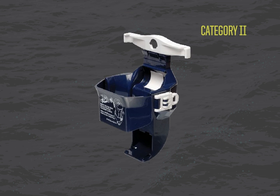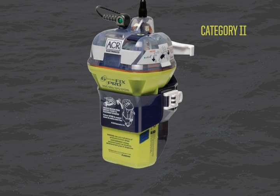The Category 2 bracket is for manual deployment. It has a quick release latch on the side to remove the EPIRB from the bracket, and the deactivating water sensor magnet can be removed from the bracket and stored attached to the EPIRB in a ditch bag to prevent any false alarms.